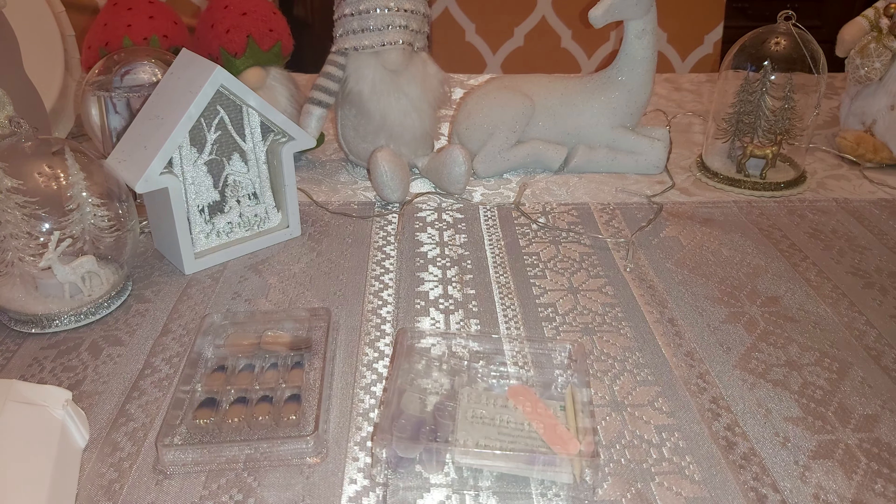Beautiful — wow, I love that. I think I mostly like it because of the marble look, and some of the bling and the pink ombre. Really pretty.